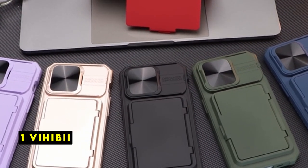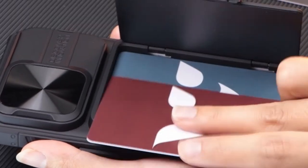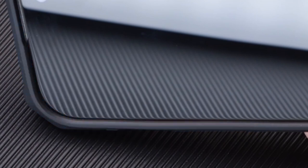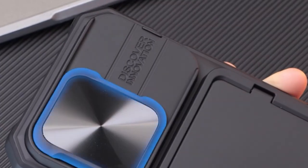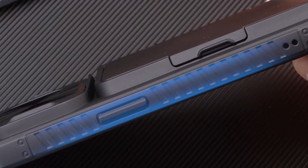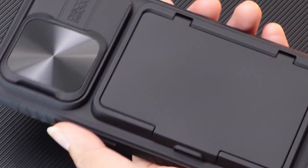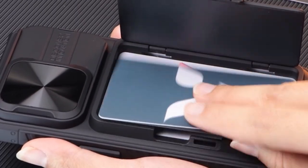Now moving to number 1 is Vihibiye. The Vihibiye wallet case for the iPhone 15 Pro offers a practical and stylish solution combining functionality and protection. The built-in cardholder allows you to store up to five credit cards or a small amount of cash, eliminating the need for a separate wallet. One of the standout features is the newly designed sliding camera cover — the 2mm thick cover provides effective protection for the delicate lenses, and the sensitive sliding rail allows for quick and easy access to the camera. The case is compatible with the iPhone 15 Pro 5G 6.1-inch model, ensuring a precise fit and optimal protection.